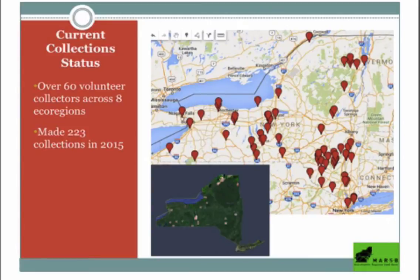New York State is divided into eight ecoregions, and that's how we make sure we're getting diversity from trees growing in different habitats across the state. Collections were evenly dispersed, and we made 200 collections last year — way above the 150 we were obligated to make under the grant.